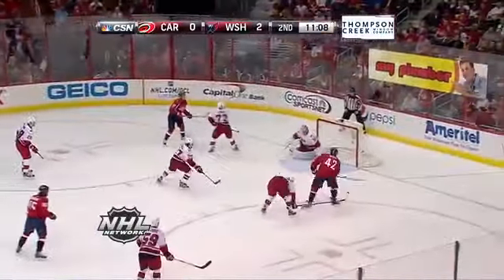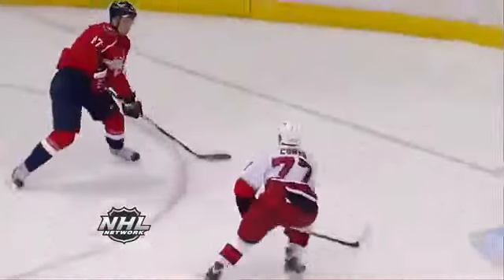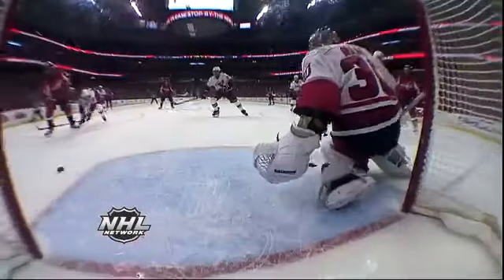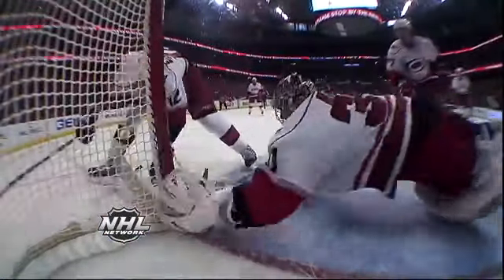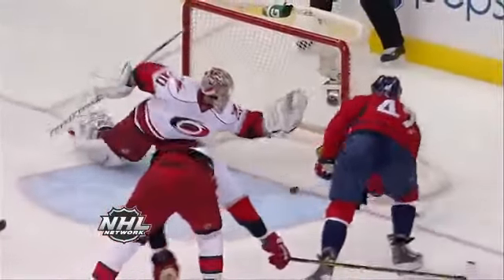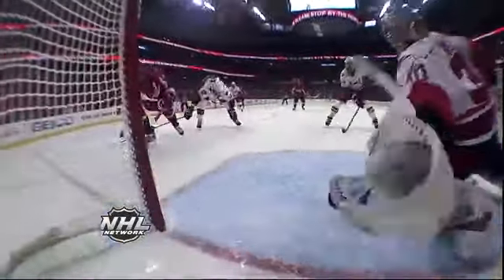Loose in front here, this one clicks. Rebound follow-up chance. Tremendous save! Cam Ward sprawls to beat his namesake at the doorstep. And Joel Ward will be seeing that one in his sleep. Here's highway robbery with the catching glove of Cam Ward.